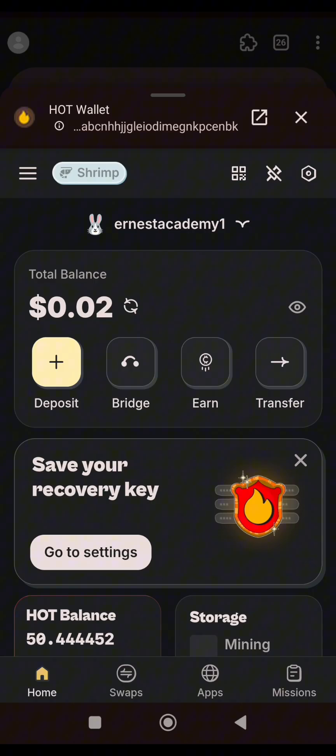At the bottom of your screen you can see Home, Swaps, App, Missions. Click on Missions.